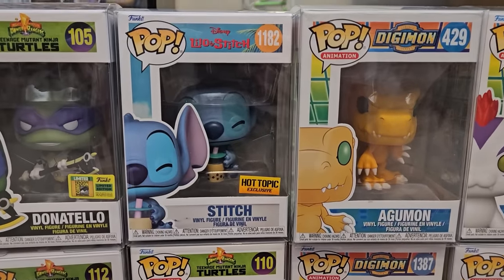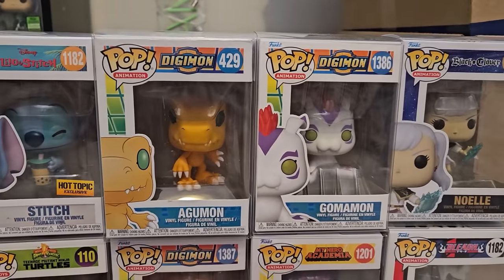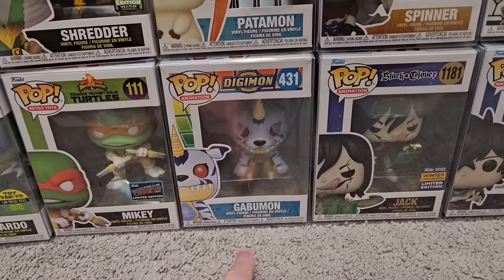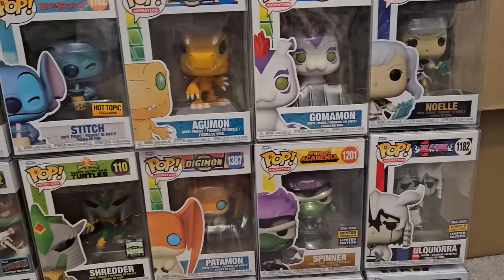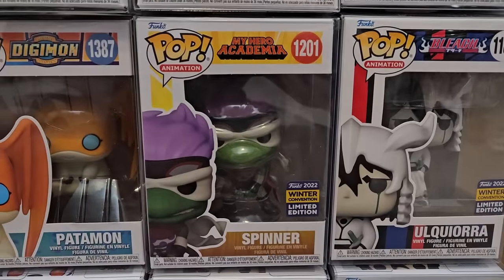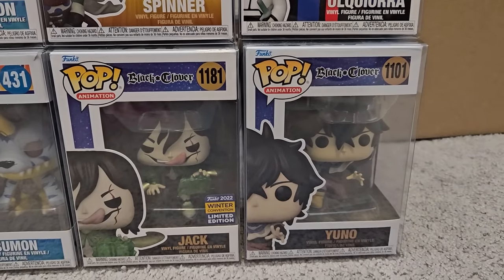Now we also have Stitch Boba. Then we have a couple Digimon here — I believe all the monsters: Ogmon, Gomomon, Gobamon, and Patamon right here. Over here we have Noel from Black Clover. We also have Spinner from Winter Convention, Ugi-Our from Bleach, and then a couple more Black Clover — Yuno and Jack.